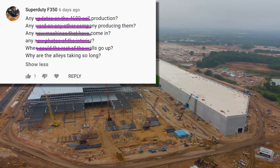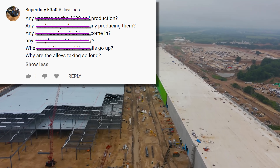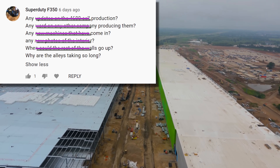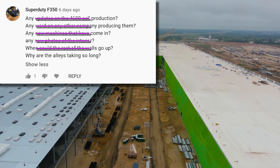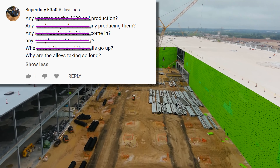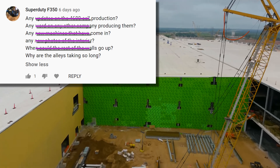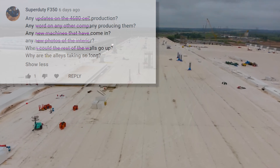Why are the alleys taking so long? The alleys have been kept open to allow access from as many sides as possible. As long as the crane is needed somewhere deep in the footprint, a path to reach it is necessary. We saw footings poured in the narrow alley last week, and steel has been staged for imminent erection in the central corridor, so those should both be closing up pretty soon — next week or two, I would say.